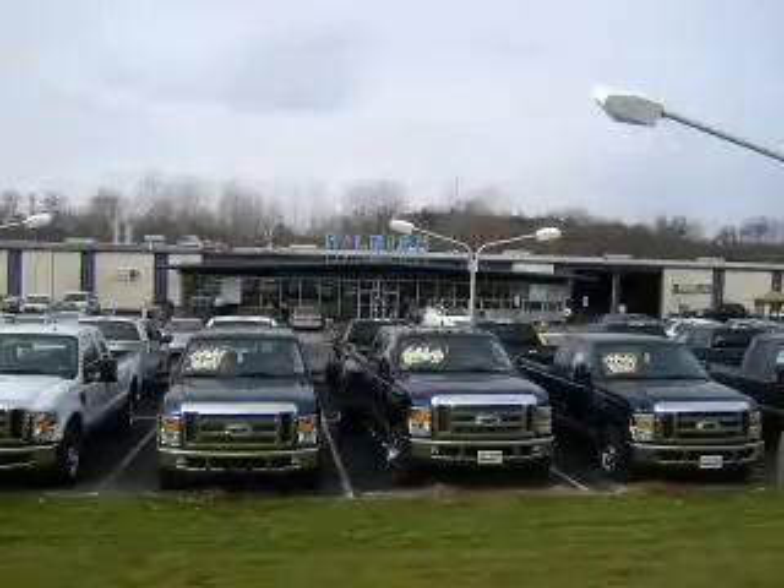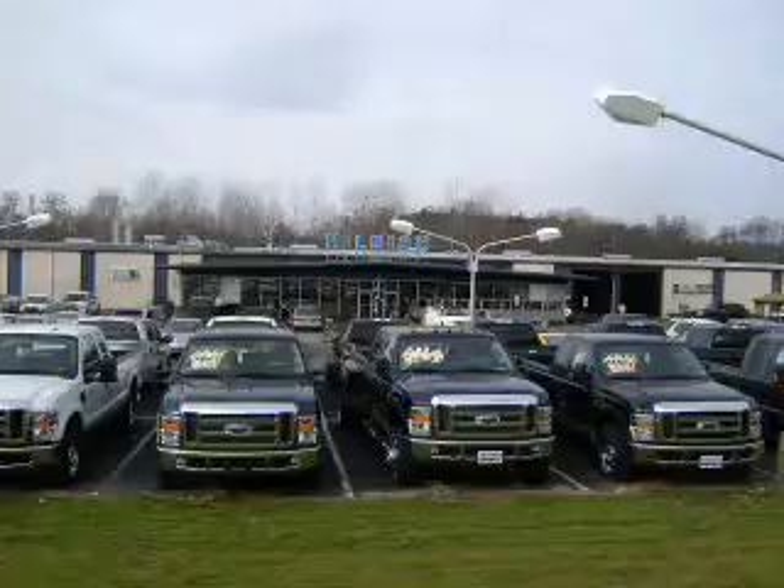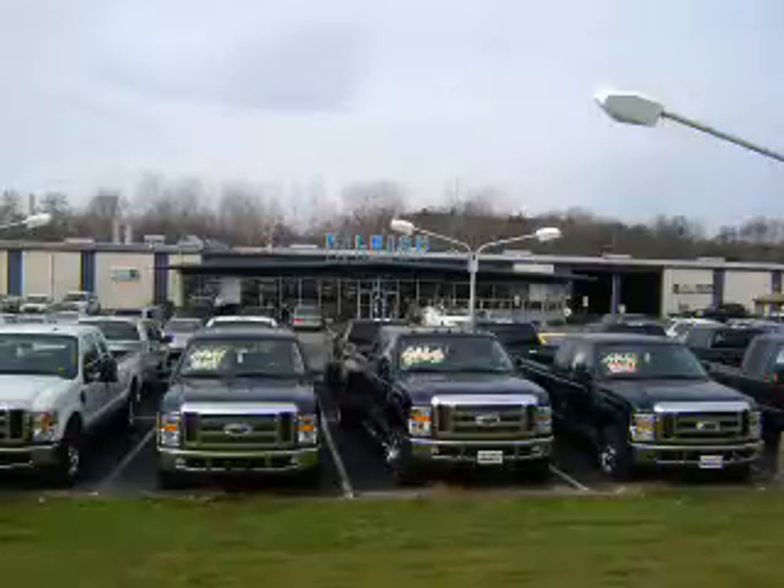Thanks for shopping Hillbush Ford Lincoln Mercury. We look forward to doing business with you. Stop by today or call us at 704-938-3121.